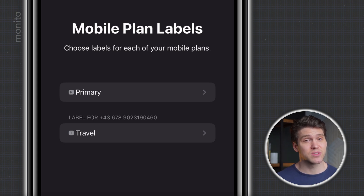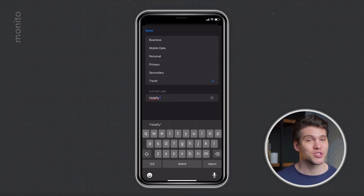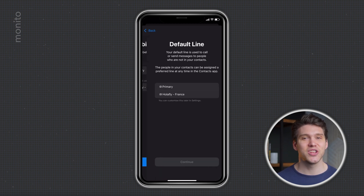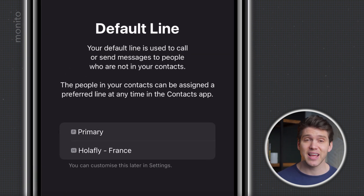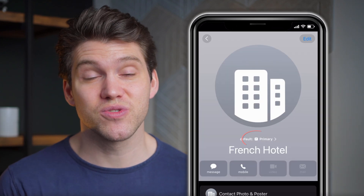First, let's rename the SIM — tap on Travel, then Custom Label, and set it to something easy to identify. I'll call it Olifly-France, then tap Done. Next, hit Continue and select your default line. If you want to keep using your normal number to receive calls and texts, select Primary. I always choose to keep my primary SIM as the default line in case of emergencies or if I need two-factor authentication. Doing this won't stop you from using the Olifly eSIM to make or receive phone calls, and depending on your phone you may be able to assign a SIM for a specific contact.